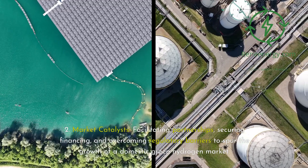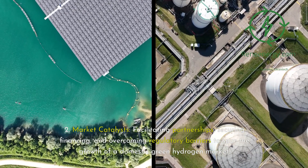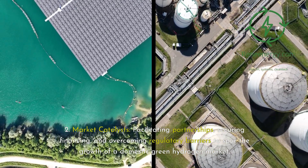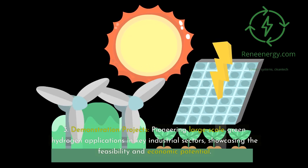Second, as market catalysts, facilitating partnerships, securing financing, and overcoming regulatory barriers to spur the growth of a domestic green hydrogen market. Third, as demonstration projects, pioneering large-scale green hydrogen applications in key industrial sectors, showcasing the feasibility and economic potential.